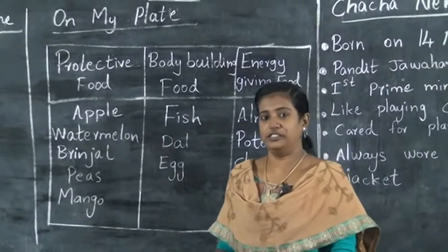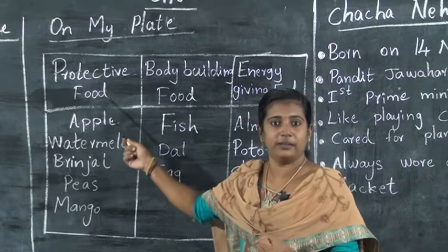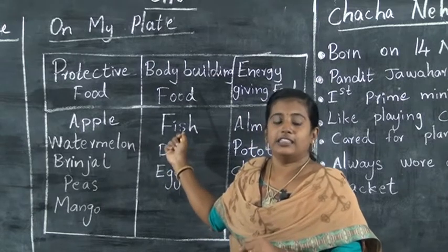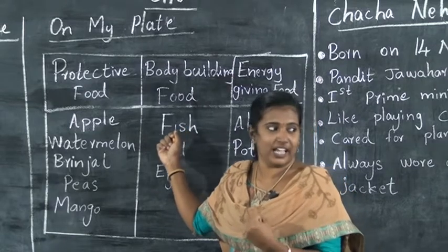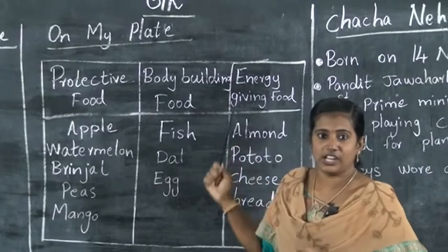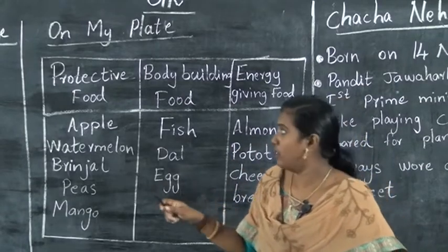Protective food, body-building food, and energy-giving food. First, protective food. Then energy-giving foods — we call it energy-giving foods. Protective foods.